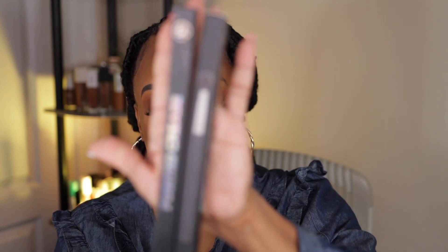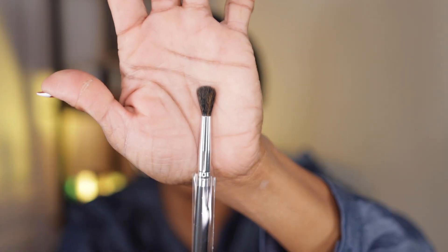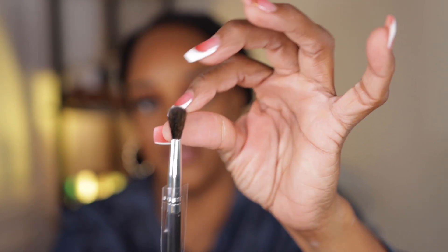This is a pointed crease brush. I got two of these — let me show you the packaging first. These were like a dollar. I don't need any more brushes in this lifetime, but yes, this will get directly in the crease. It's a small fluffy one. One thing about BH Cosmetics — they know how to make a brush. They have always known how to make a brush; that was probably my first high-end brush in my mind.